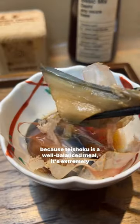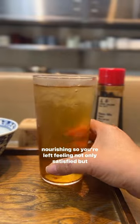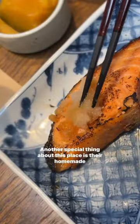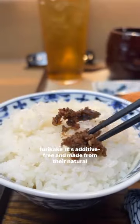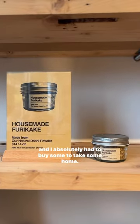You might be thinking these dishes look kind of small, but because teishoku is a well-balanced meal, it's extremely nourishing, so you're left feeling not only satisfied but really good afterwards. Another special thing about this place is their homemade furikake. It's additive-free and made from their natural dashi powder, and I absolutely had to buy some to take home.